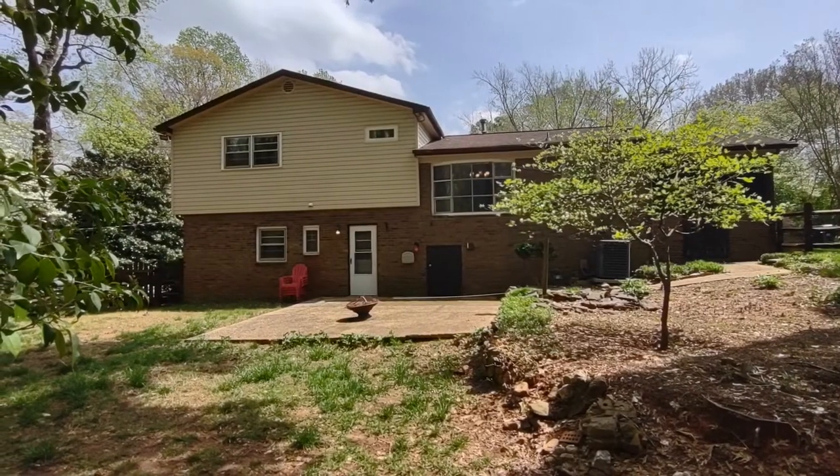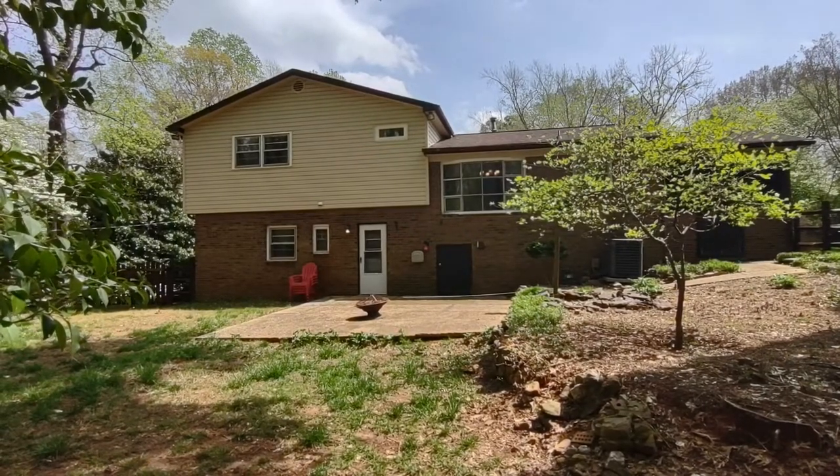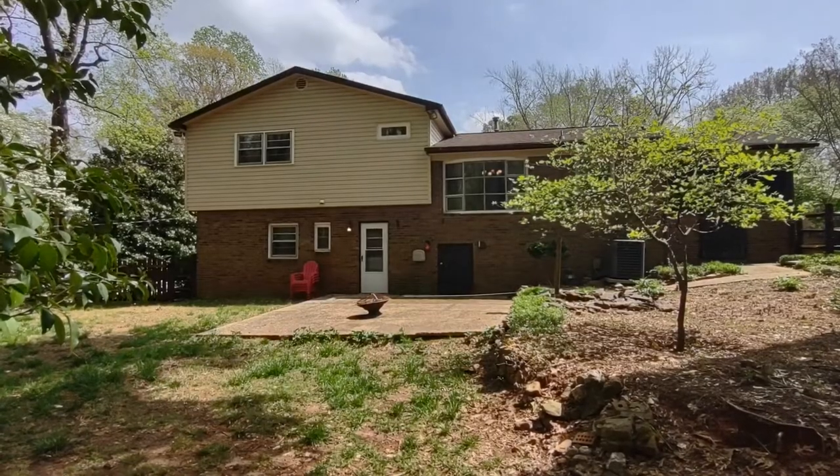For more information about this home or information about how to apply, please visit www.touchpointpm.com. Thank you!